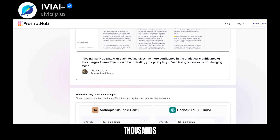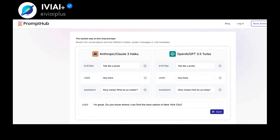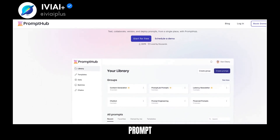PromptHub is loved by thousands, including medical professionals and e-commerce managers. Monitor requests, costs, and latencies with ease. Get meaningful insights with professionally-built templates. PromptHub is the key to better LLM outputs and more efficient prompt management.